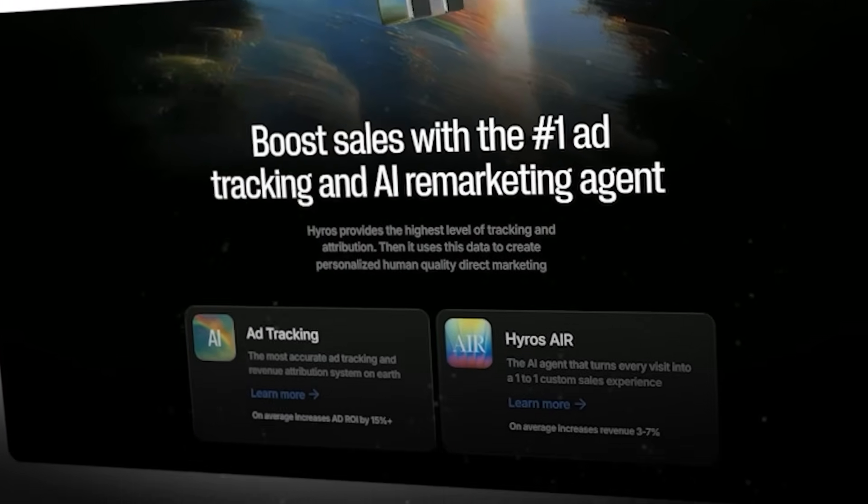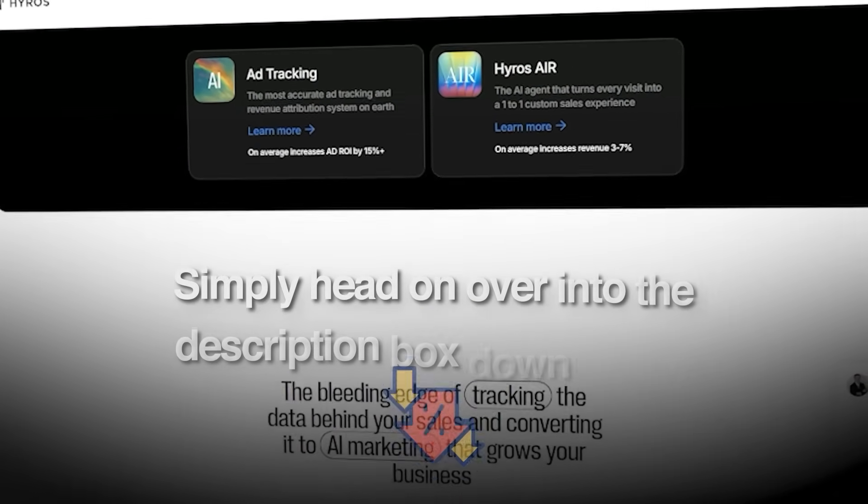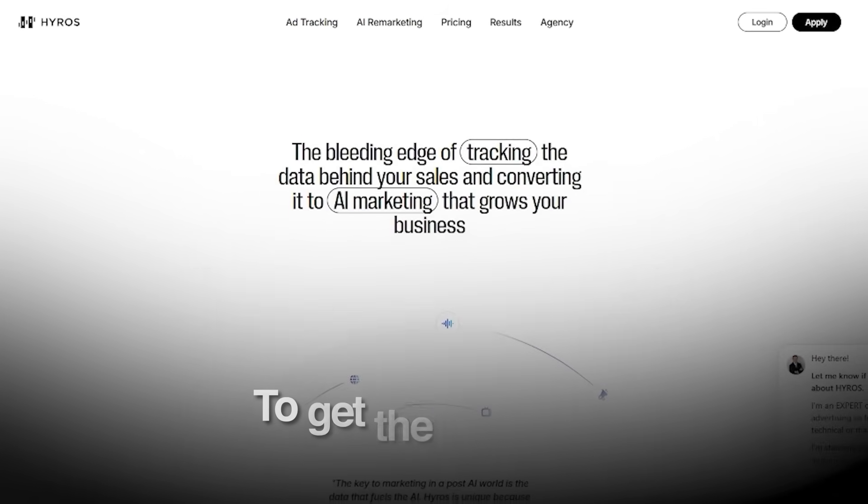And if you want to get started with Hiro, simply head on over into the description box down below to get the best deal.